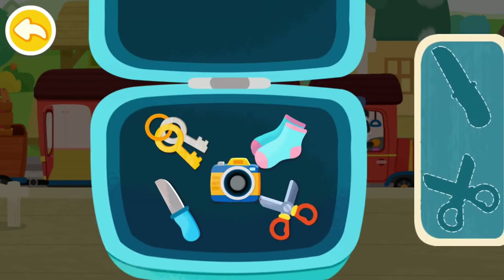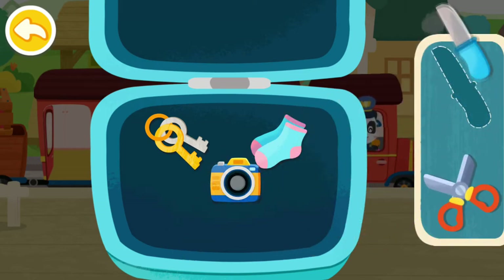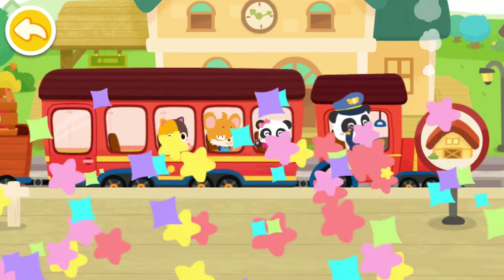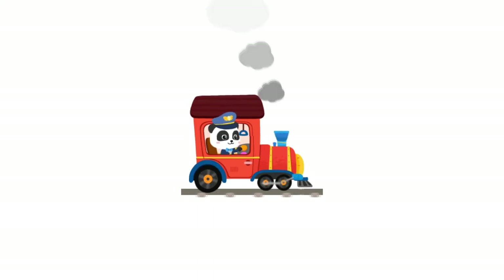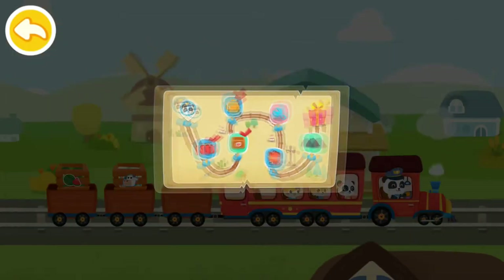Prohibited items cannot be taken onto the train. Let's find them out. Scissors. Knife. Thank you. The passengers are on board. Keep going.